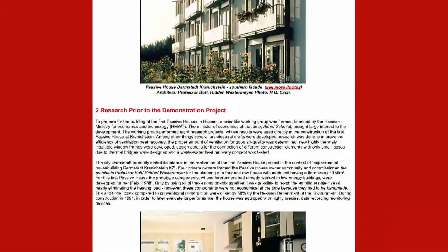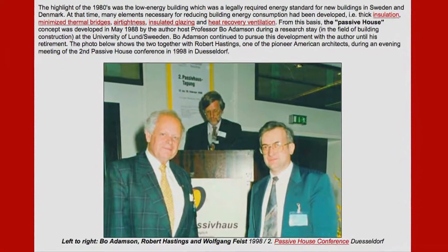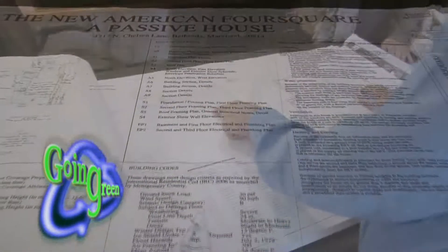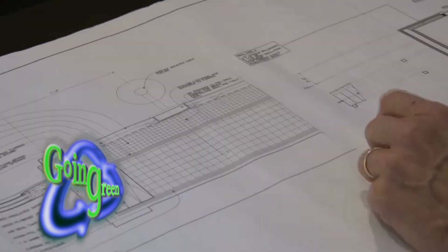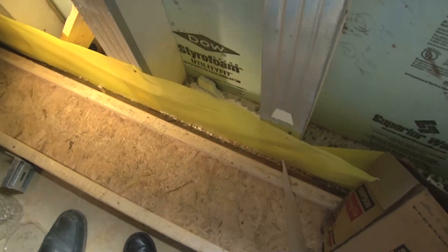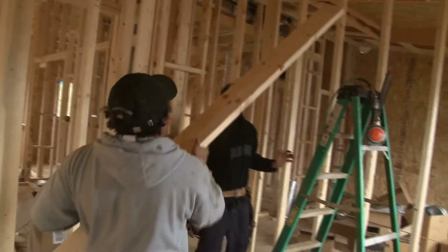The first Passive Home was an apartment building in Darmstadt, Germany, built about 20 years ago with the help of two physicists, one of whom went on to found the Passive House Institute in Darmstadt. They developed a methodology and energy modeling software that people like architects — who are not physicists — can use. Despite some of the specialized materials used in construction, like precast concrete panels, the ventilation system, or the prefabricated insulated board, the total cost of building a Passive Home is only about 5 to 8 percent higher than a traditionally built house.